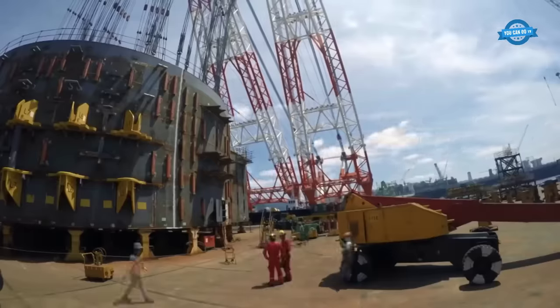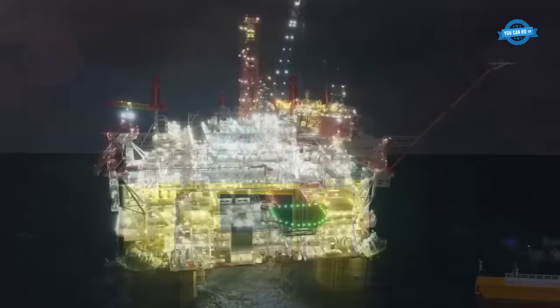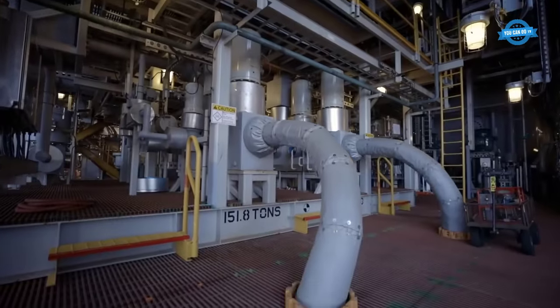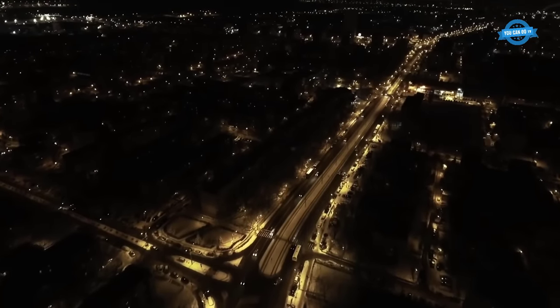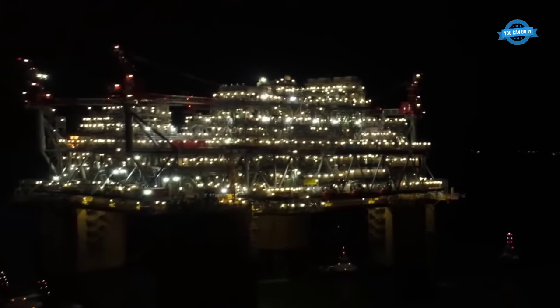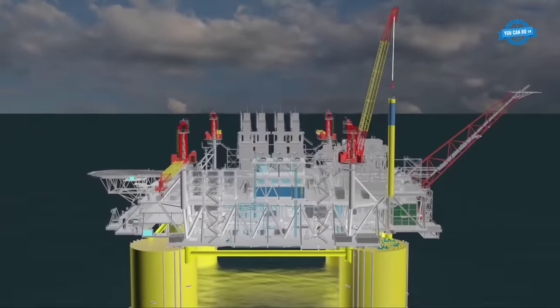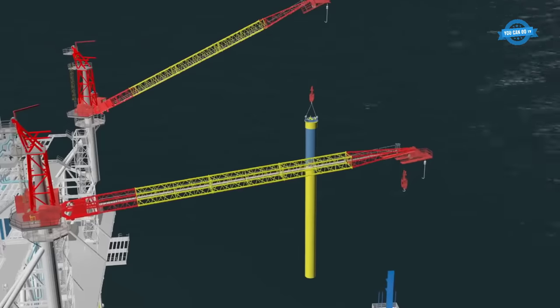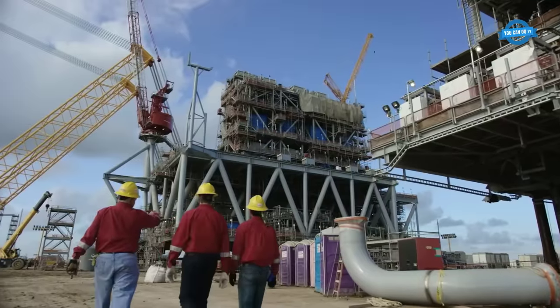One of the most remarkable aspects of the Appomattox platform is its extended lifespan of 40 years, double that of most platforms. Situated 80 miles off the Louisiana coast in waters 1.5 miles deep, with an oil reservoir buried another 14,000 feet below the seabed, engineers opted for a fully electric power plant, drawing inspiration from Tesla's electric cars and significantly reducing emissions. Researchers also discovered that by tapping into water from depths of 2,000 feet, they could reduce consumption and minimize the impact on marine life, with the swimming speed of small fish playing a pivotal role in determining the water intake strategy.